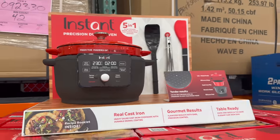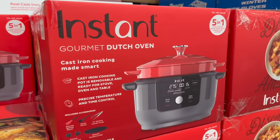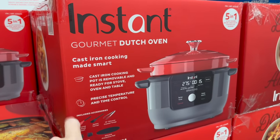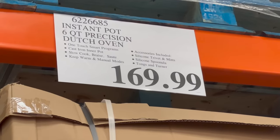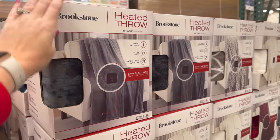This is something new I have not seen before — it's an Instant Pot six-quart precision Dutch oven. Cast iron cooking made smart, for $169.99.